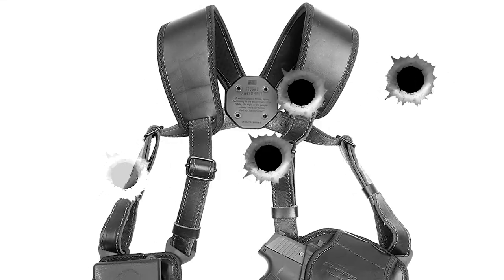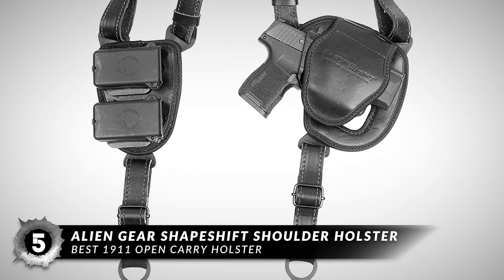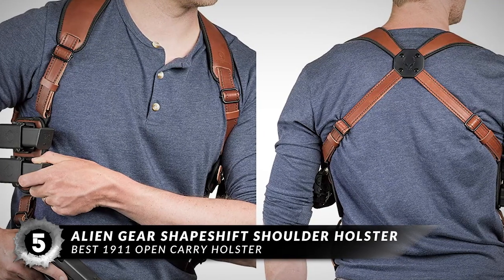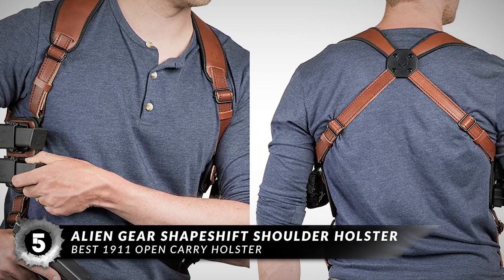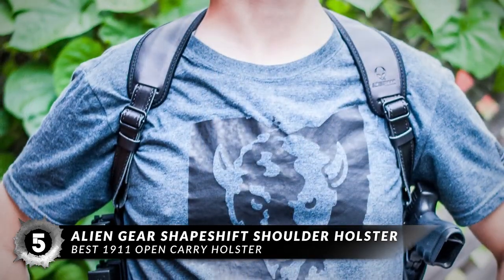First, we have the Best 1911 Open Carry Holster – the Alien Gear Shape Shift Shoulder Holster. We like this shoulder holster because it's a comfortable alternative to using an OWB holster. It keeps your pistol close to your body and provides you with additional storage for two magazines. It's also easy to adjust, and you can get a customized fit.